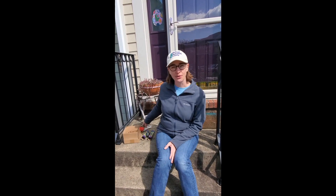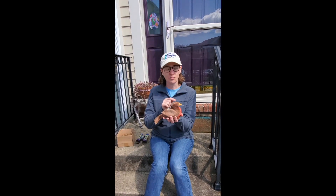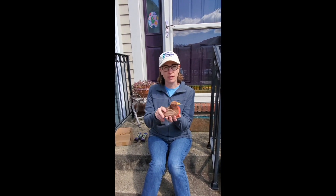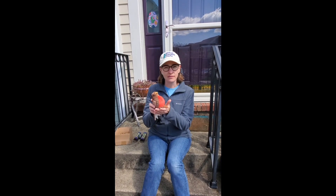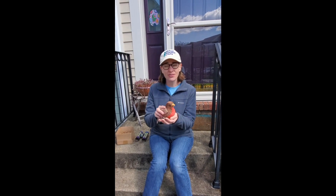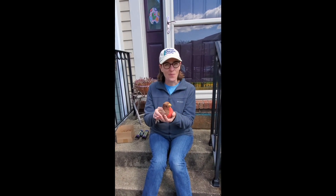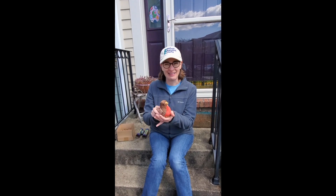The one bird in particular that I want you to look for when you go on your walk is the robin. Robins are out a lot in the spring. They have brown or gray backs, yellow beaks, and red bellies. The robins hop around on the grass because they're looking for their favorite food, which is worms.